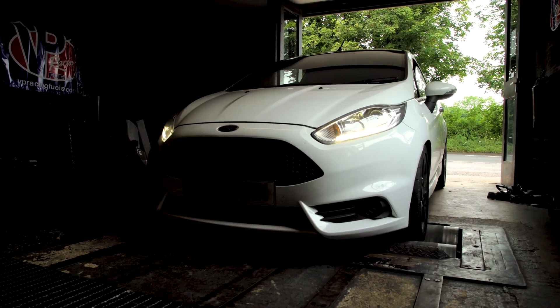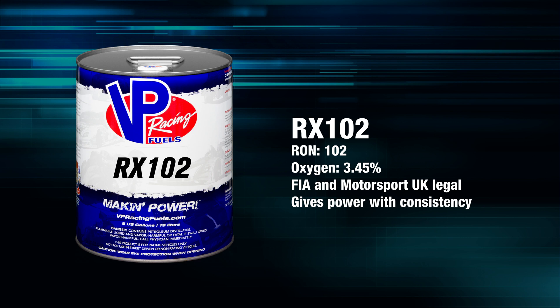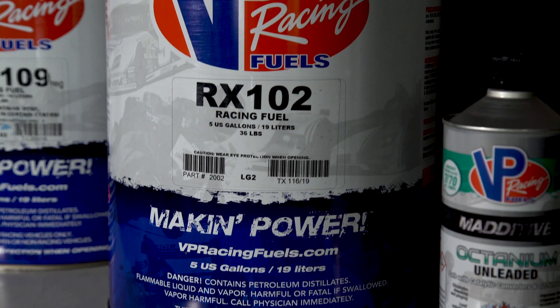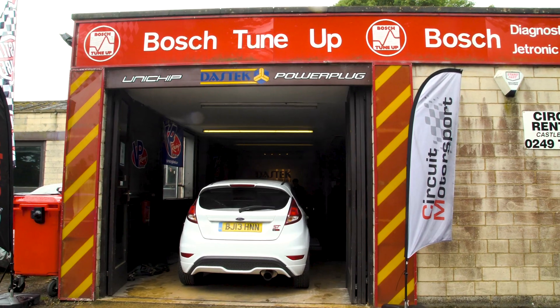The second test of the day — 102 octane fuel is in there and the new ECU map is in there, just completed that. So we're going to do some more dyno runs. This fuel is a premium product. You will need your car tuned for it, but the results you can get from it are certainly worthwhile.